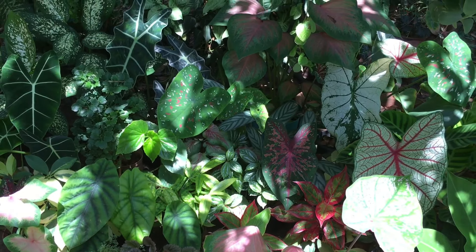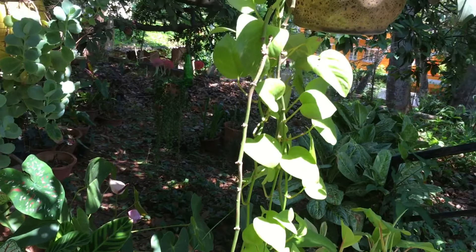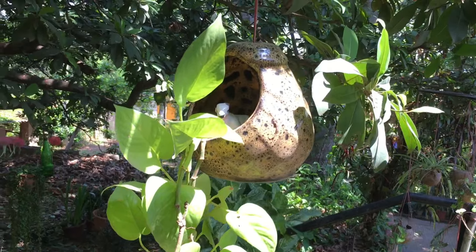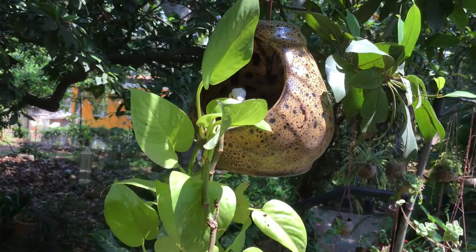I also have some hanging plants in ceramic pots hanging from the branches of the chikku tree. Here I have pothos hanging down in the shaded spot. Then I have a succulent plant — though succulents are not complete shade lovers, I think the morning sunlight is just enough for it, so it is doing quite well.